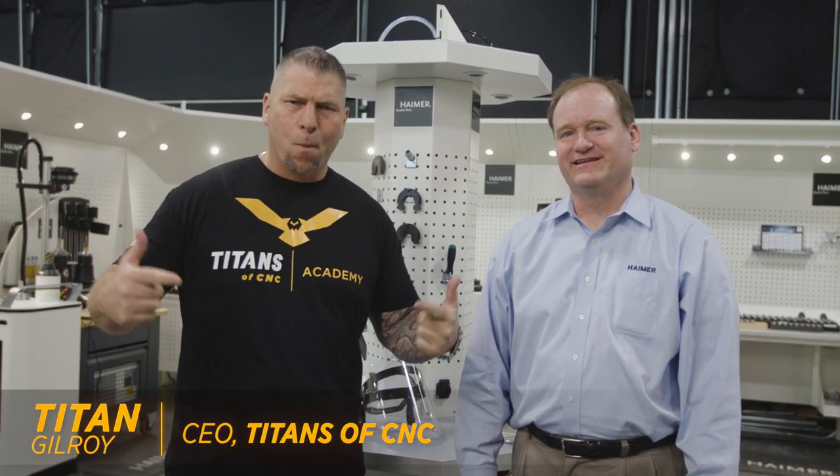What's up everybody? This is Titan, Titans of CNC. We're right here at Boom Bastic 2021. And I have Brent Holden, President of Hymer North America. Hey, how you doing, Titan?